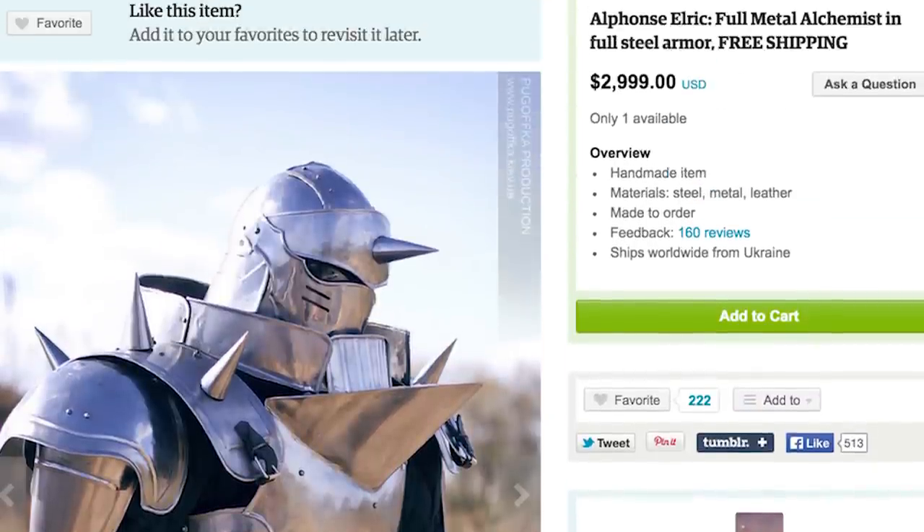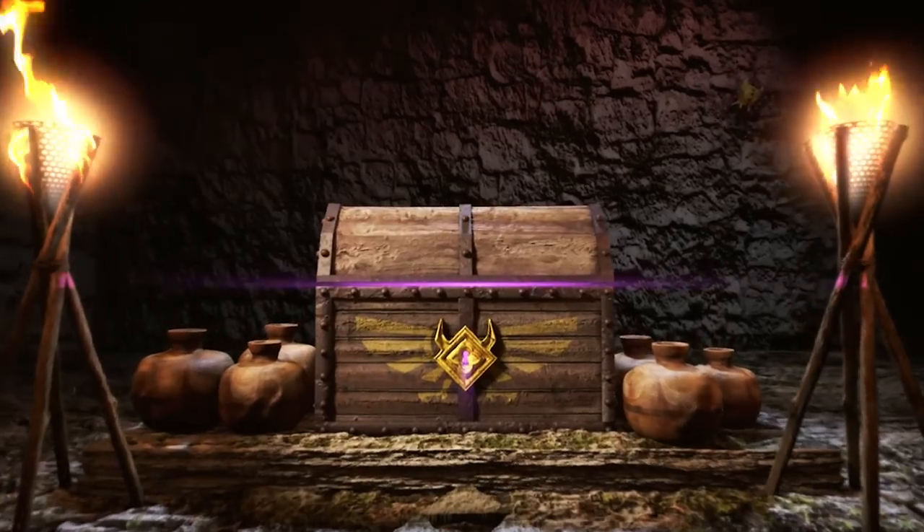Put on your Full Metal Alchemist suit of armor and grab your Pokeball mug, because I'm Jake and this is episode number 31 of GameLoot.